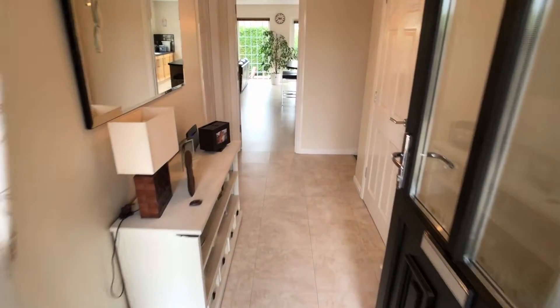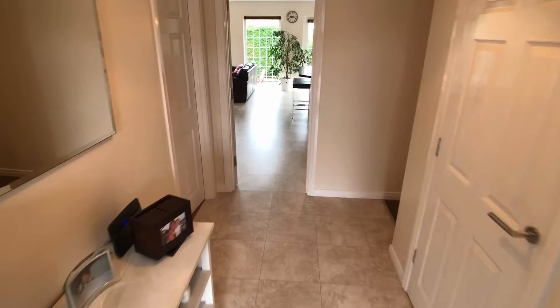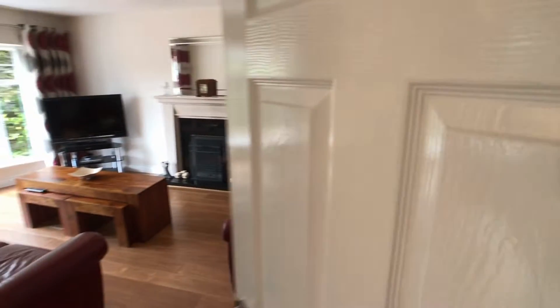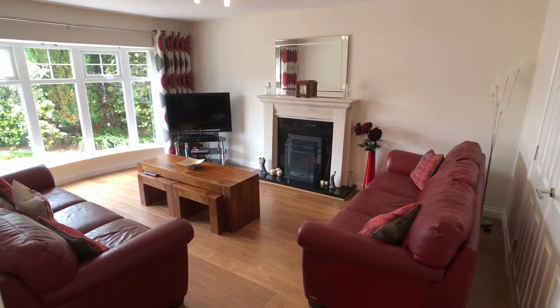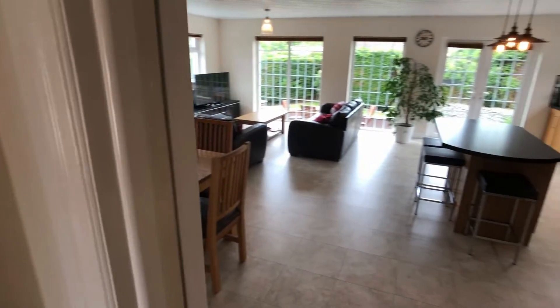We'll come in through the entrance hall. Straight ahead there is the kitchen-living-dining, which is a big extended room, but we'll come to that in a moment. First of all we'll take a look at this separate living room — it's a well-proportioned room with a bow window at the front overlooking the house. Now we'll turn and come into this fabulous bit of space.